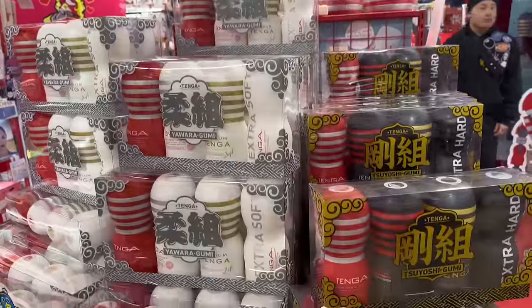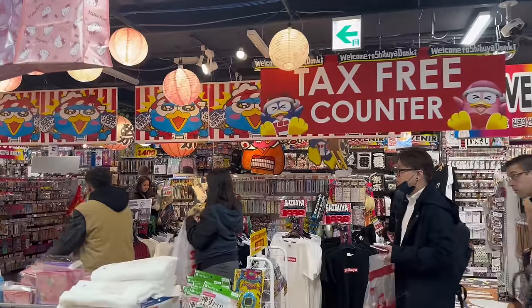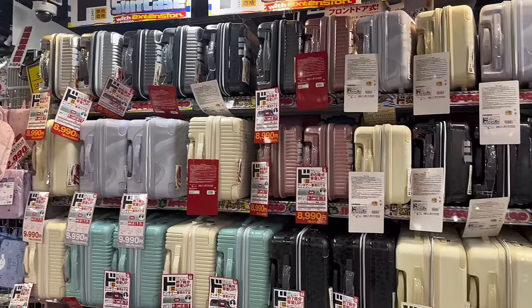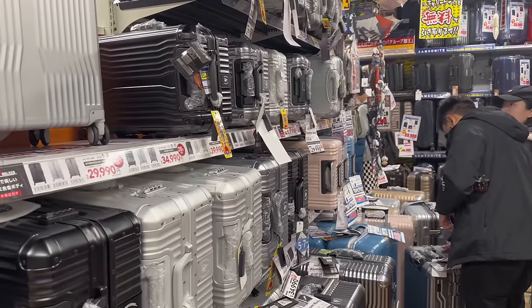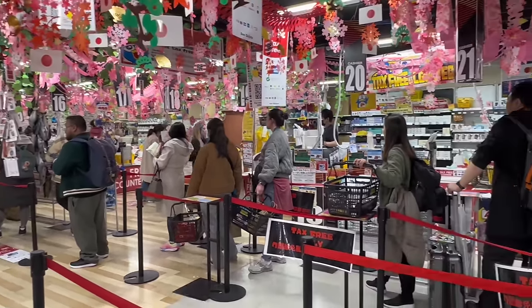Tenga is quite popular among foreigners. Finally, the seventh floor — here you can buy typical Japanese souvenirs and carry-on bags. Souvenirs alone can fill up a whole suitcase! Here you can buy relatively affordable carry-on bags, and they also have a tax-free center, so be sure to visit the seventh floor.